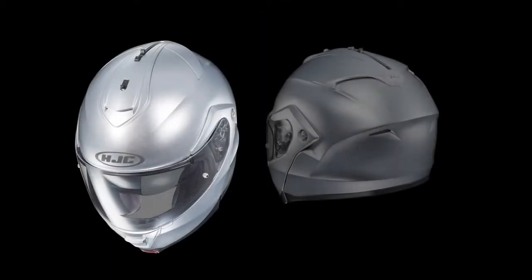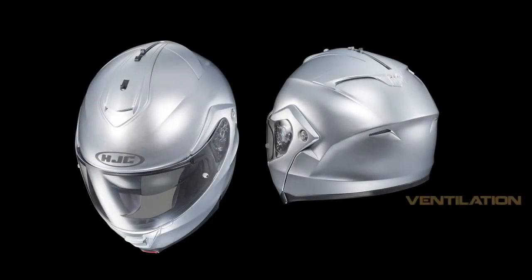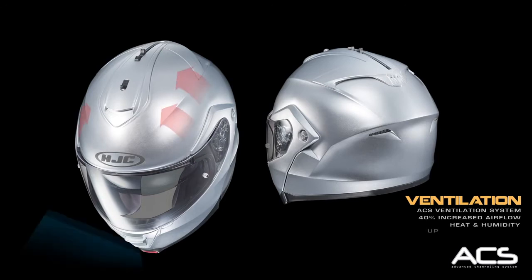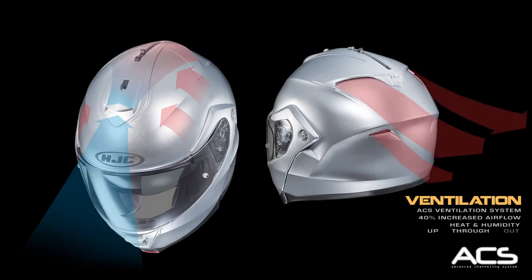Complementing this meticulously crafted shell and EPS liner combination is the ACS ventilation system — a system featuring a significantly increased airflow capacity that moves heat and humidity up, through and out the shell cavity.